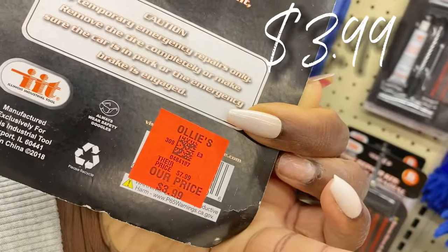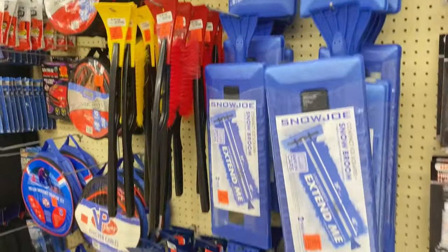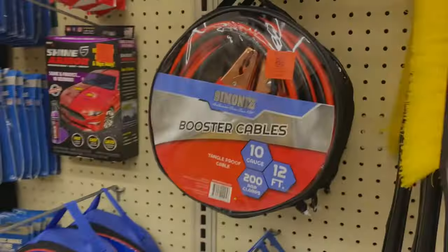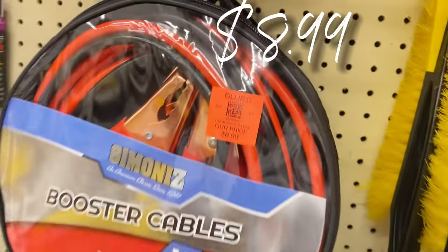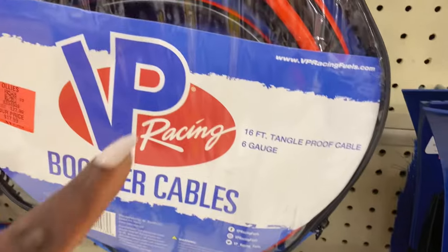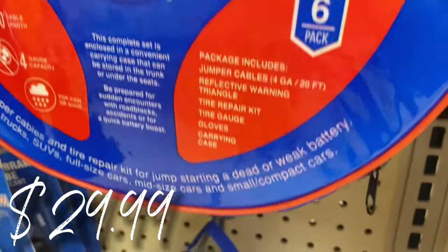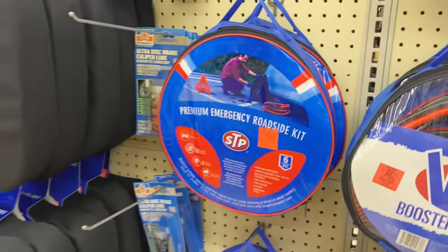Right here we have the Snow Joe Extend-Me snow shoveler for $12.99. And there's a new buyout on booster cables — 12-gauge for only $8.99. Down here they have 6-gauge booster cables by VP Racing for $17.99. Over here by STP they have a roadside kit with a lot of stuff inside, $29.99 for that emergency kit — a rockstar find.